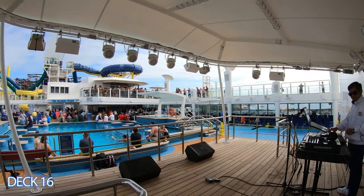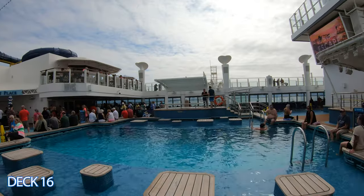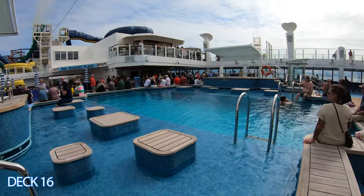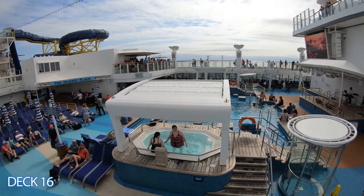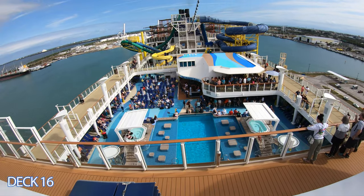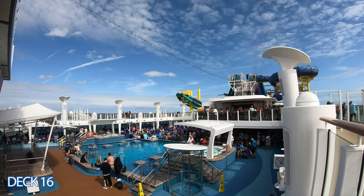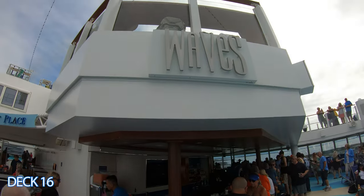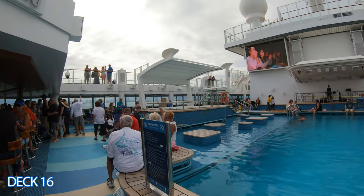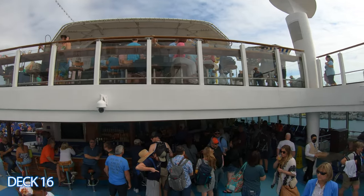Right here is the main pool. At the center of the main pool is where you're going to listen to the DJ and live music on either side of the pool. Take a look — there are hot tubs. I like these hot tubs because they're covered and you can hang out here while the sun is shining. In this area you'll find the main pool, two hot tubs, a stage, and right in front of the pool is Waves Bar. It's an excellent spot to grab a drink and people-watch or listen to the DJ or live music.